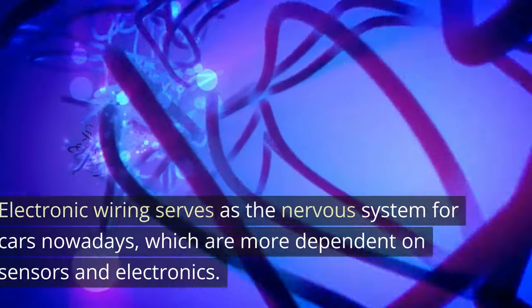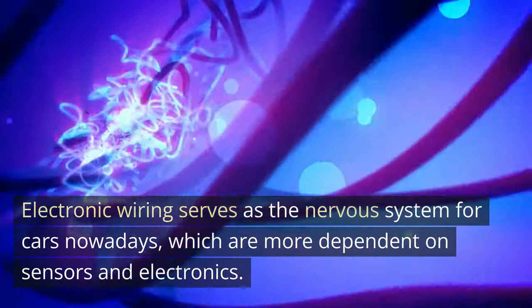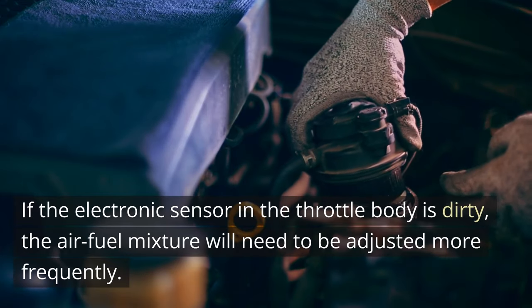Symptom 6: Electrical Issues. Electronic wiring serves as the nervous system for cars nowadays, which are more dependent on sensors and electronics. If the electronic sensor in the throttle body is dirty, the air-fuel mixture will need to be adjusted more frequently.